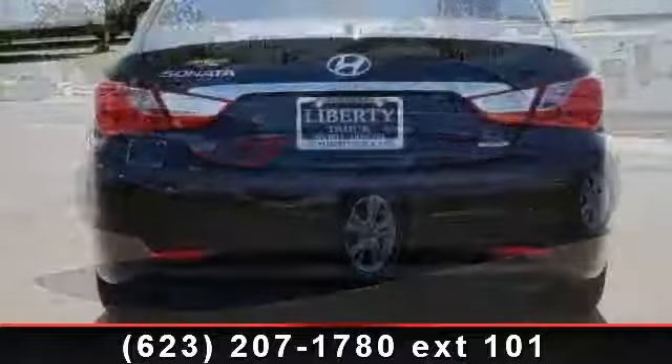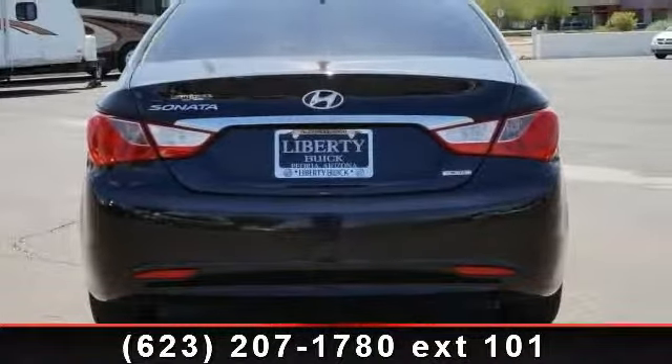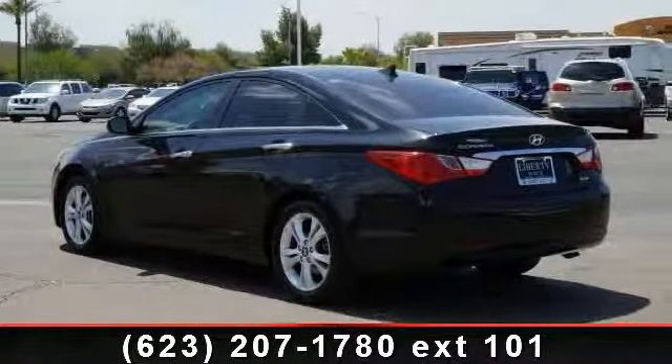Enjoy these notable features: fog lamps, front-side airbag, power steering, power outlet, remote trunk release, rear-head airbag, and auxiliary audio input.